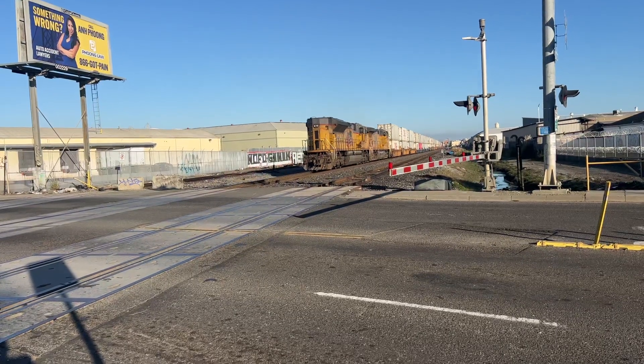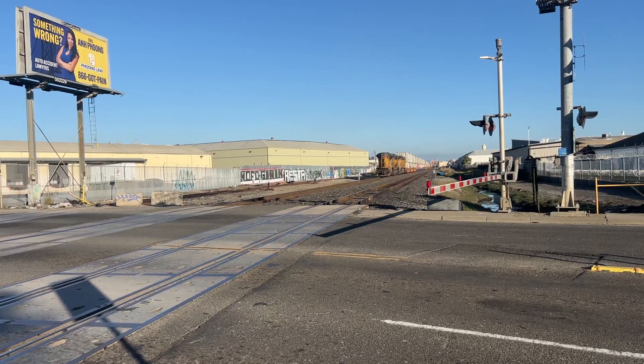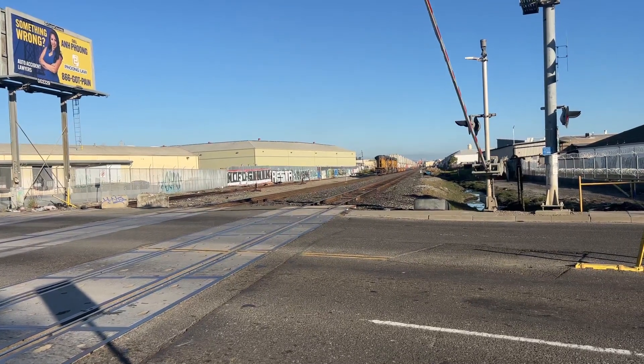All right, folks. I am Marcel Hall. Thank you for watching. Must have been a busy Monday today with the freight going by. See you later. Bye-bye.